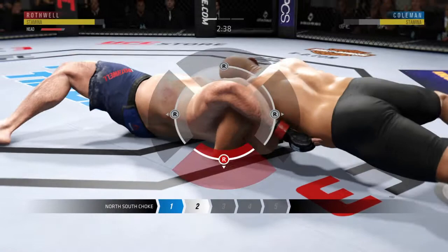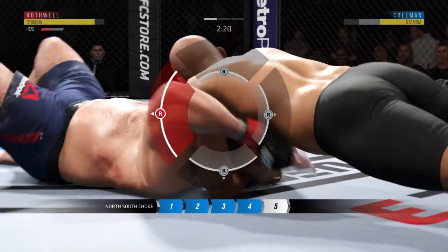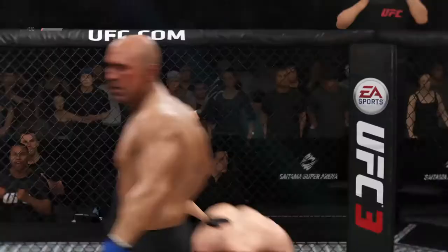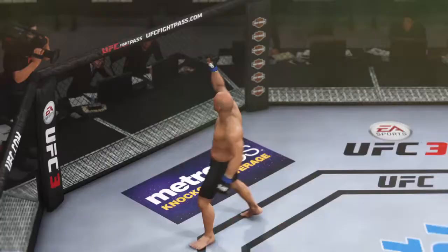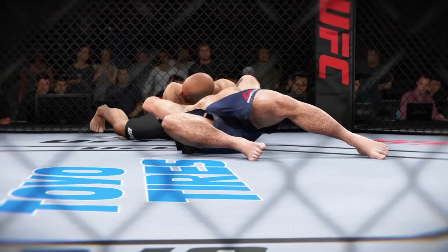It looks like he's got that north-south choke locked in — oh, we're getting a finish here! This could be it, this could be it! Oh, this fight's over! He got the choke for the tap. You can tell he has been working hard on his submissions in training camp. That was a near-perfect setup on that choke — sunk it in deep and the opponent had no choice but to tap out or go to sleep. He chose to tap.